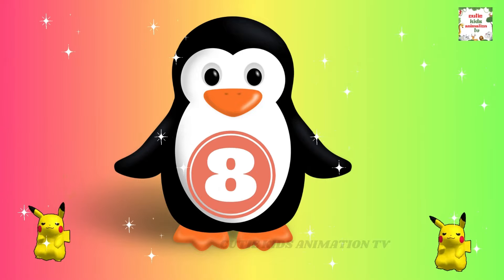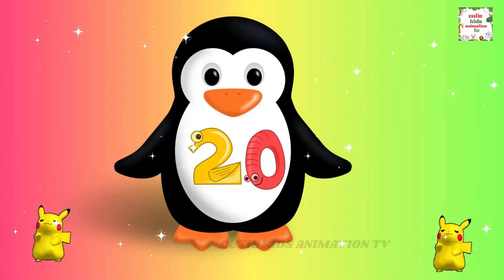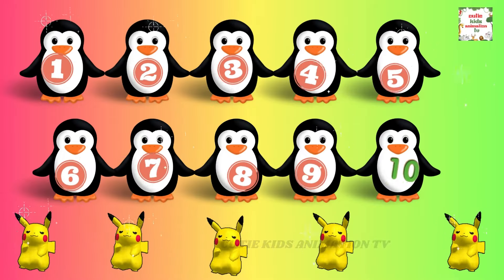11, 12, 13, 14, 15, 16, 17, 18, 19, 20. We're counting numbers,